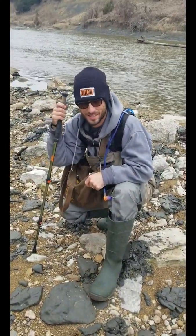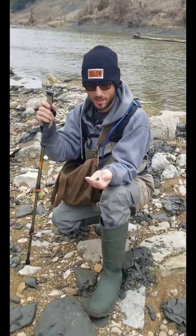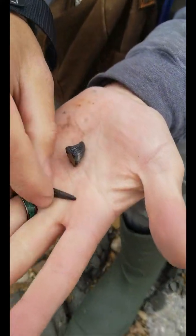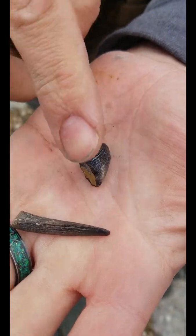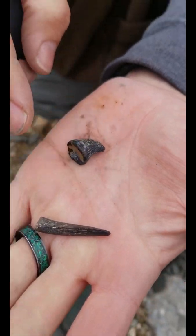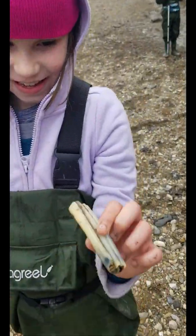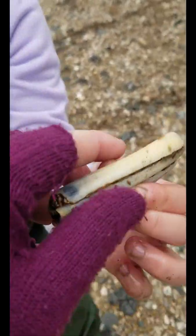Daddy's down here and he found two really cool finds a minute ago — right side by side, a really cool enchodus tooth and a really nice full mosasaur tooth. Good job!